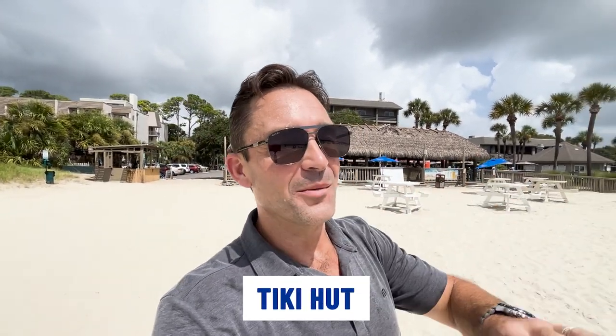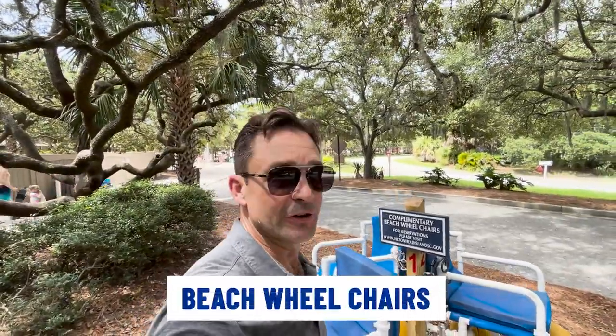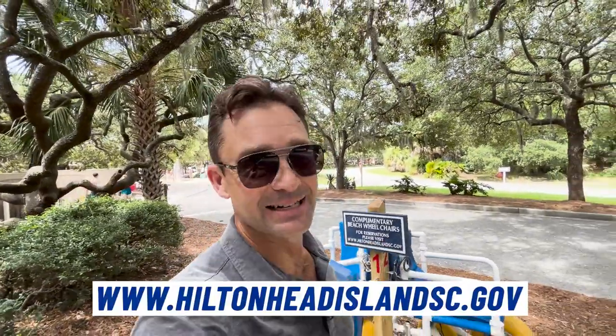Another awesome thing to do right near Coligny Plaza is stop at the Tiki Hut — they have amazing drinks, great food, and the view overlooks the ocean. Sometimes you'll see volleyball games going on out there, and they also have live music almost every day of the week. The Tiki Hut is a must-see and must-do if you're in the Coligny Plaza area. They also have complimentary beach wheelchairs — if you need access to these, you just go to HiltonHeadIslandSC.gov. It's a must-have if you've got somebody with limited mobility or an elderly family member. And if you just need to take a load off during a long beach day, you can sit in the swings right by the beach overlooking the ocean, near the changing stations and showers.